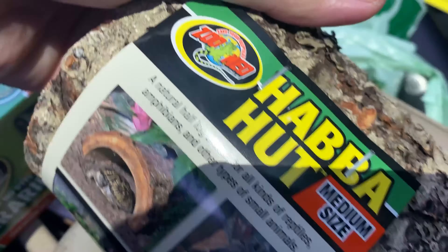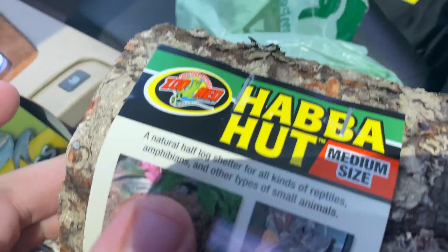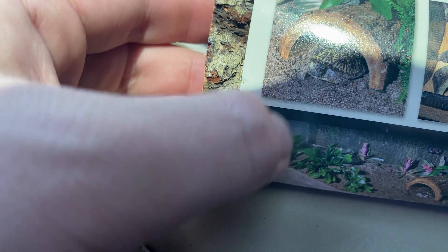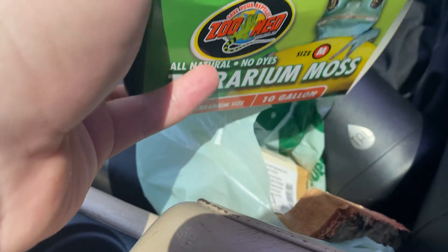All right, I just got everything. I got this little hide for him — I think it was like six bucks. And I got this terrarium moss; I'm gonna put it over the hide to make it look better. That was about $9.90, so the total came out to 17 bucks for both. Now I want to get him out of that 10-gallon into a square plastic container. I'm heading over to Home Depot, which is right over there.